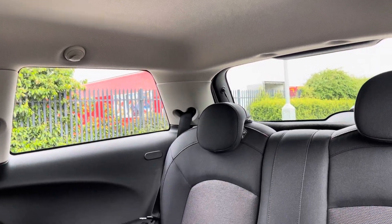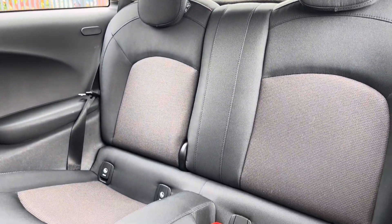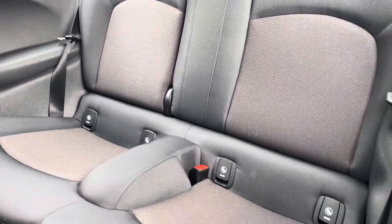Into the rear seats themselves now, they're finished in full cloth upholstery. We have seating for two people here, with both seats including ISOFIX child seat preparation if you require this.